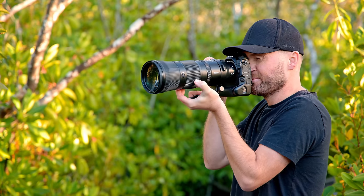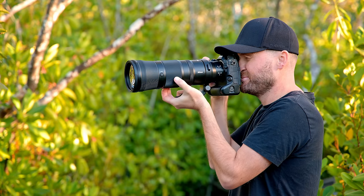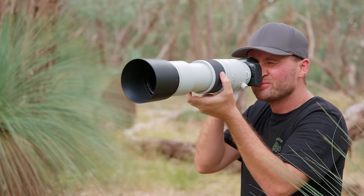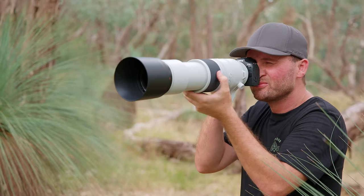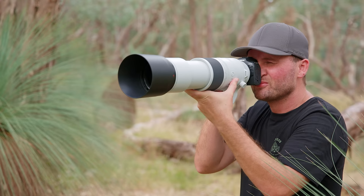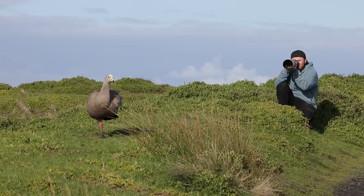The biggest difference between the three lenses is definitely the design. Nikon's and Sony's lenses use an internal zoom design, meaning the lens stays exactly the same size when you zoom in or out. Canon's lens is an external zoom design, so when zooming towards the 800mm mark, the lens gets longer and longer. I don't mind the external zoom design, but an internal zoom is definitely nicer and easier to use, and you're less likely to get dirt into your lens.